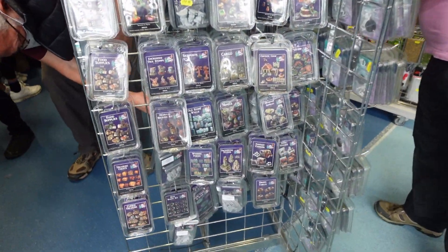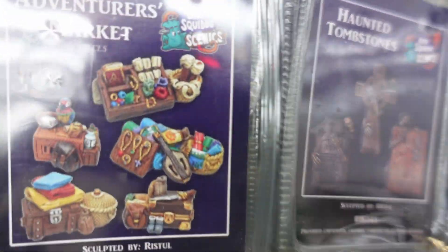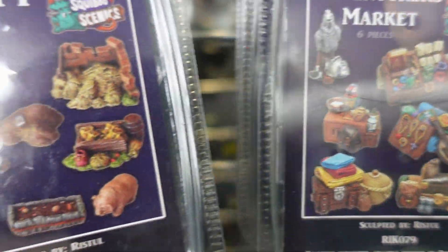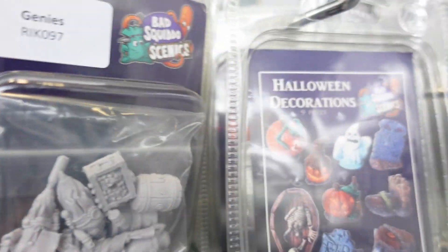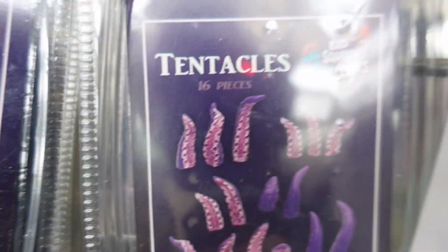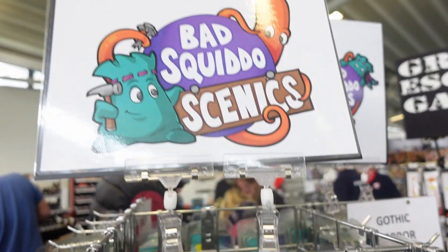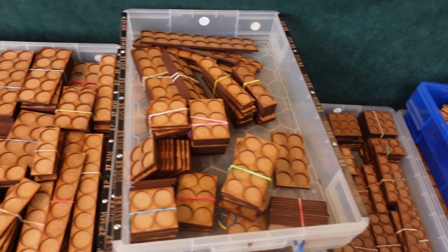Here was some interesting bits and pieces — quite cartoony looking. I quite liked how nice and friendly they were. And that's the terrain selection from Bag of Squiddo Games. They also had the other Squiddo products. Look at all these moving trays.